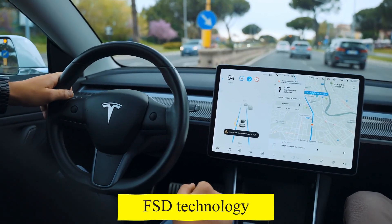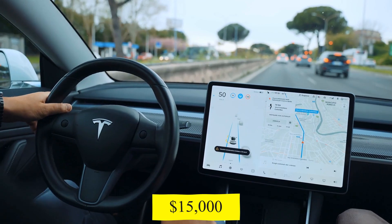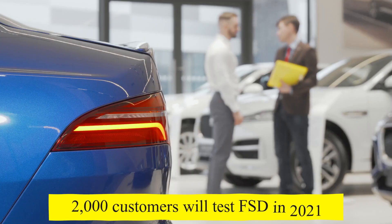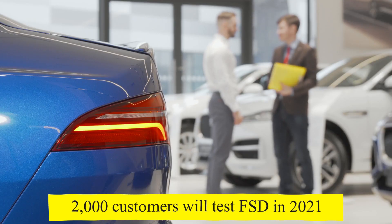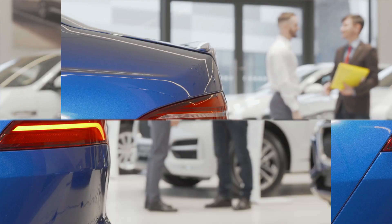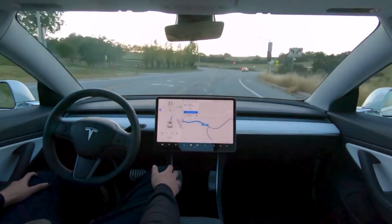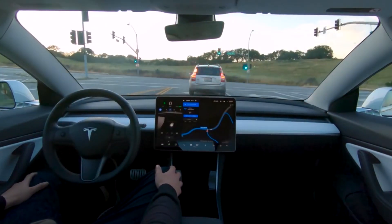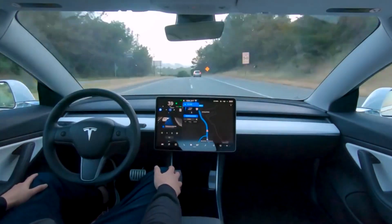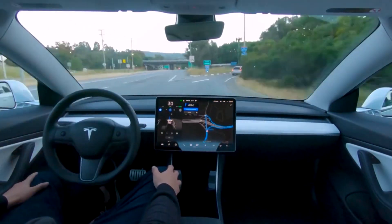Regarding the FSD technology, which can be installed on Tesla cars for an additional $15,000, Tesla claimed that owing to the work of the technical team over the last year, around 2,000 customers tested FSD in 2021 and 160,000 in 2022. The team's current objective is to make it possible for cars to drive through parking lots and stop signs, and independently decide whether to drive in front of a crossing pedestrian or wait for them to cross so as to not startle them.